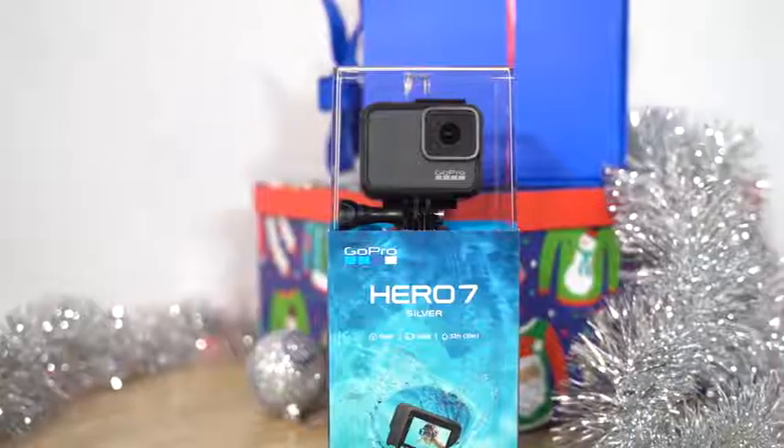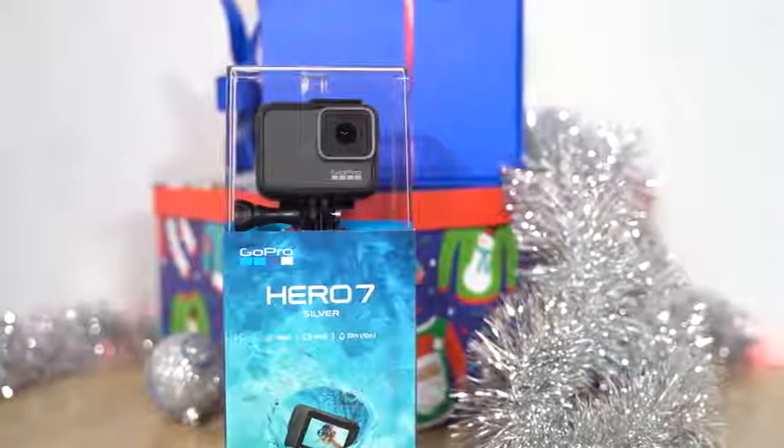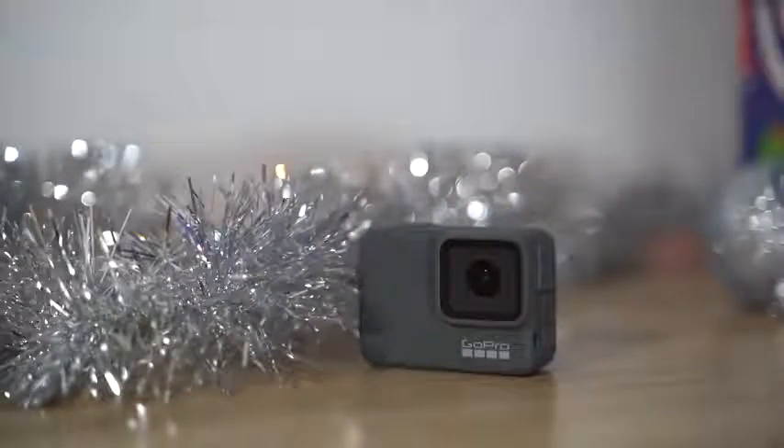Our next gift idea is really cool — I'm talking about the GoPro Hero 7 Silver. This is probably one of the best action cameras out there. It's got that stabilization where you hold it in your hands and record video, which is absolutely great. It's great for holiday parties, recording family members while you're getting together, and it does 4K at 30fps. It's an awesome camera, especially for someone who is sports or action-minded, and would go well in any setting.